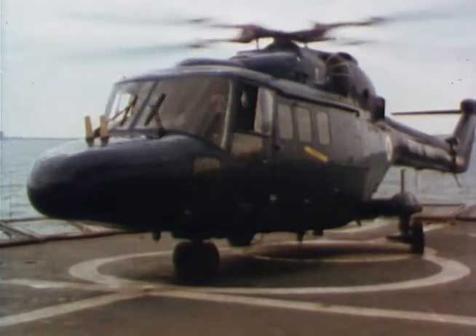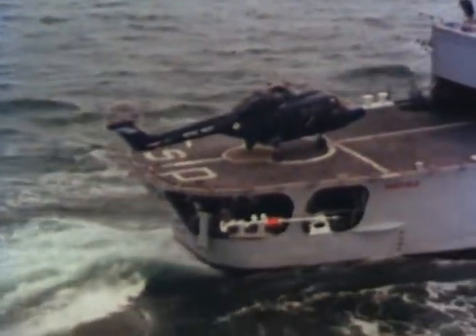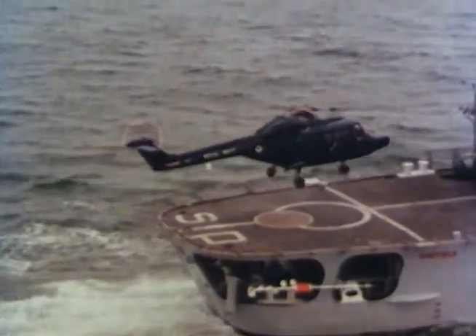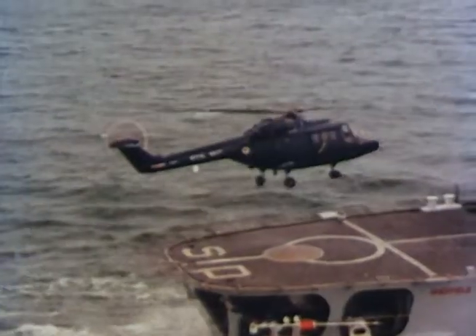It draws heavily on many years of successful operations with the Westland Wasp — a helicopter with many thousands of hours flying from small ships of navies throughout the world, and with more than a quarter of a million deck landings to its credit.